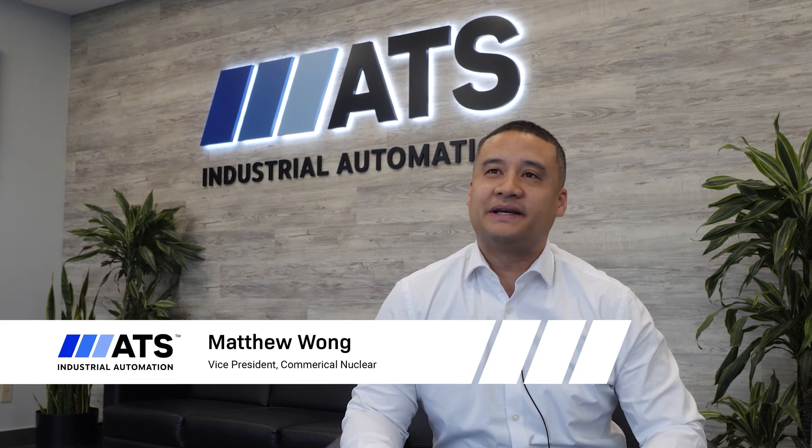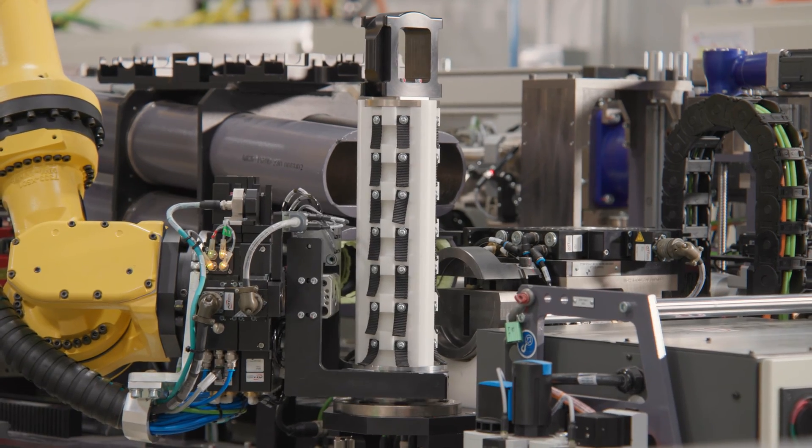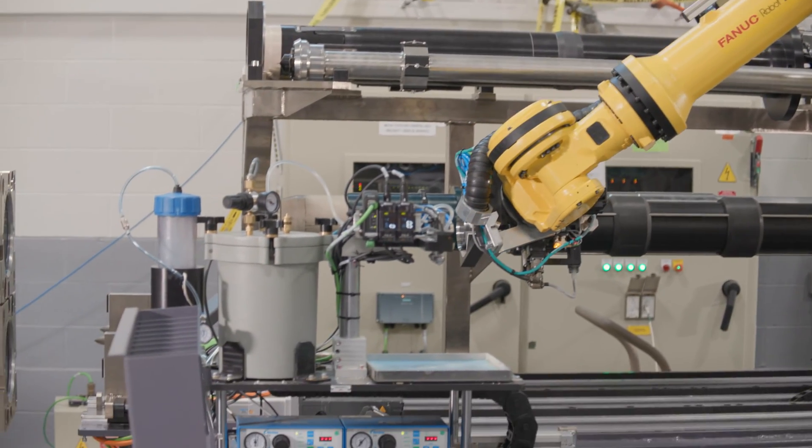As a team, Bruce Power and ATS innovated traditional manual operations of installing Calandria tubes using cutting edge automated technology. The challenge was not only had this never been done before, but we had to do it in record time.